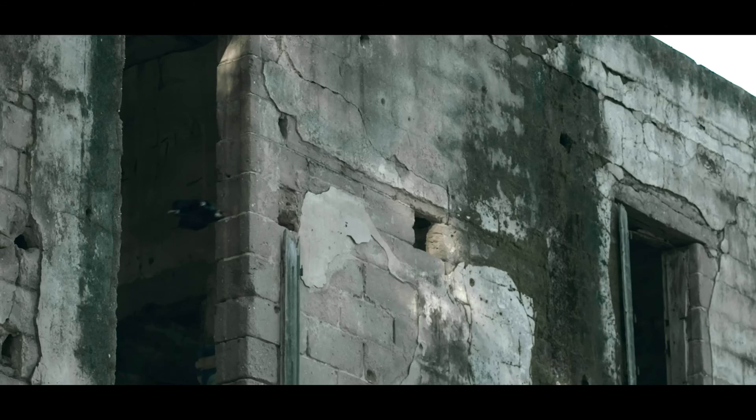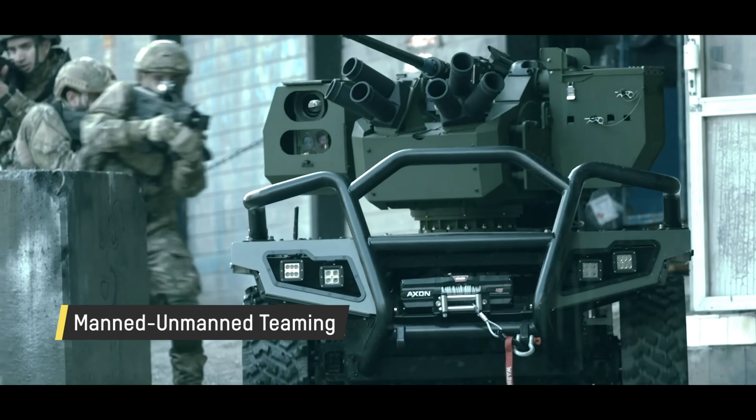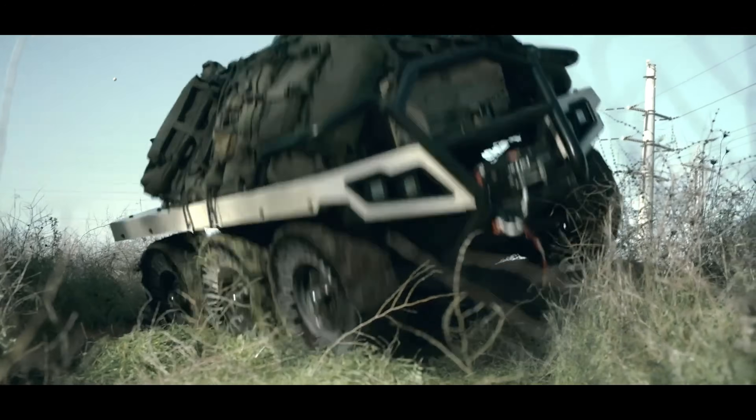Compact yet powerful, Rook is more than a robot — it's the future of battlefield operations, giving troops an edge while reducing risk and expanding the possibilities of autonomous warfare.